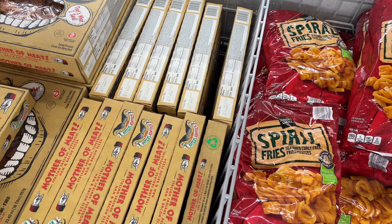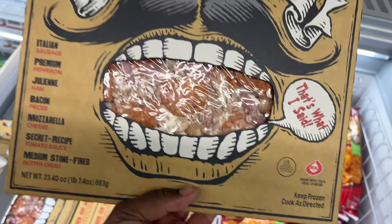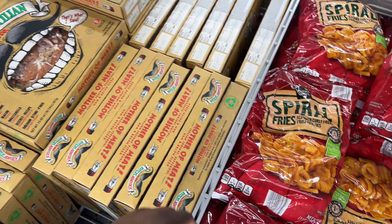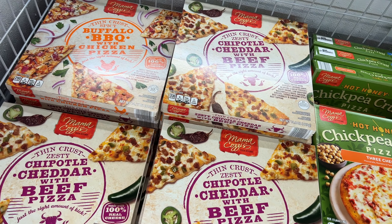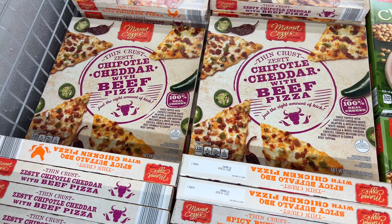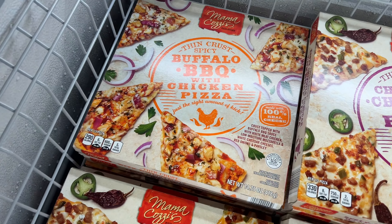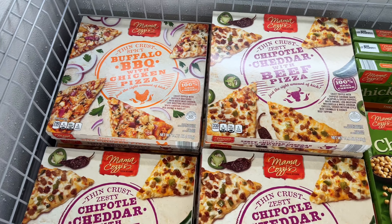Look what they have over here — a Creamy Sicilian pizza. They're $6.97. One thing about Mama Cozy's pizza, they're going to have all kinds. They have a Chipotle cheddar with beef pizza at $4.99, and also a buffalo barbecue with chicken pizza. That sounds yummy.